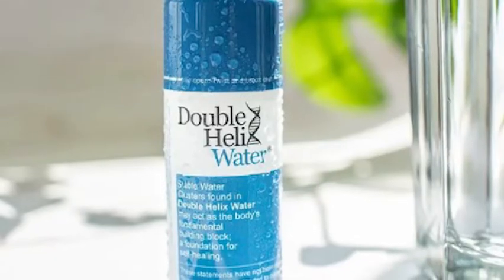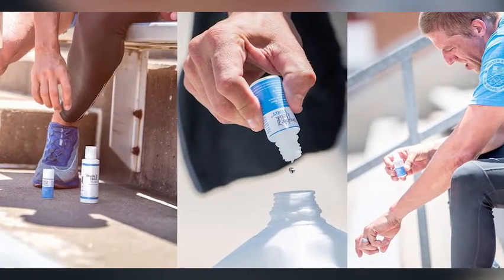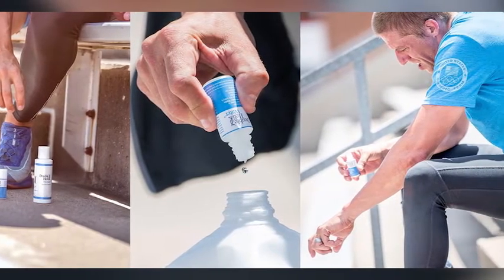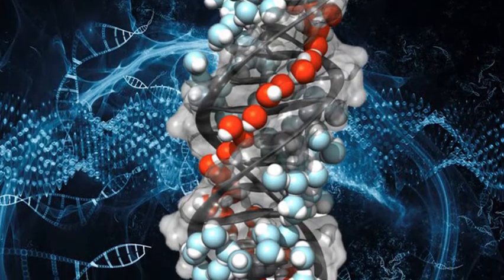Double helix water might be one of my favorite scientific discoveries of the entire 20th century. It has the potential to unlock the therapeutic capacities of the highly structured water molecules within our own genetic structures. The double helix of your DNA is held in its chiral structure by water molecules in between the genes.